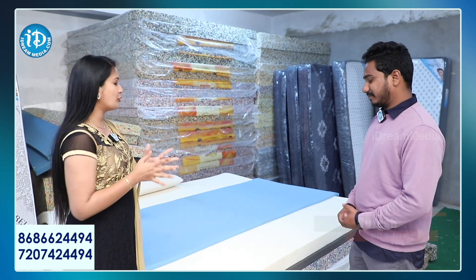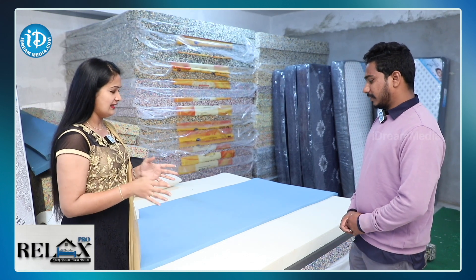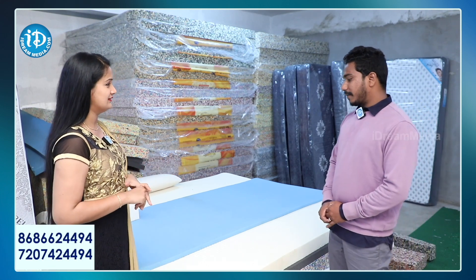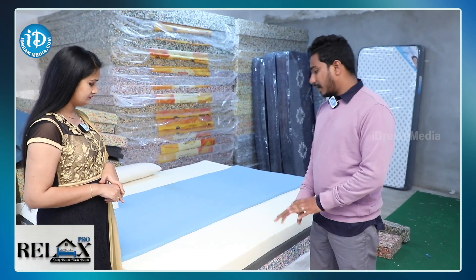Hi Sureshkar. Hello Andi. RelaxProm mattress is a speciality for our customers. What is latex? We are doing latex foam mattresses — this is latex foam. We are doing all types of varieties.